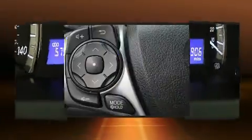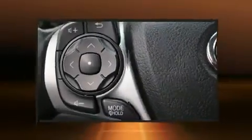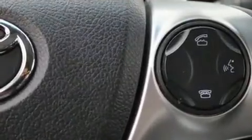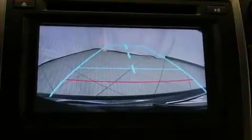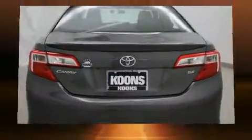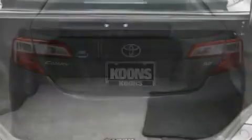Toyota ensures the safety and security of its passengers with equipment such as dual front impact airbags with occupant-sensing airbag, front and rear side impact airbags, traction control, brake assist, ignition disabling, and four-wheel disc brakes with ABS. For added security, dynamic stability control supplements the drivetrain.